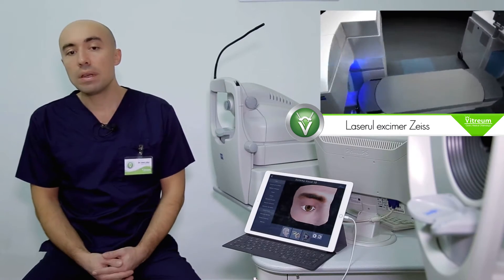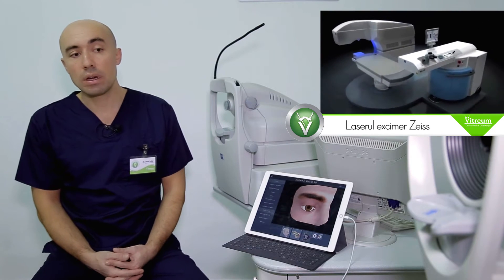Astfel încât să obținem în cele mai multe dintre cazuri o absolvire de ochelari, adică pacienții noștri scapă total de ochelari.